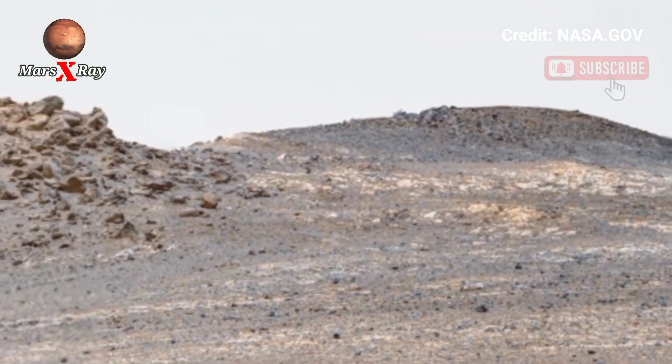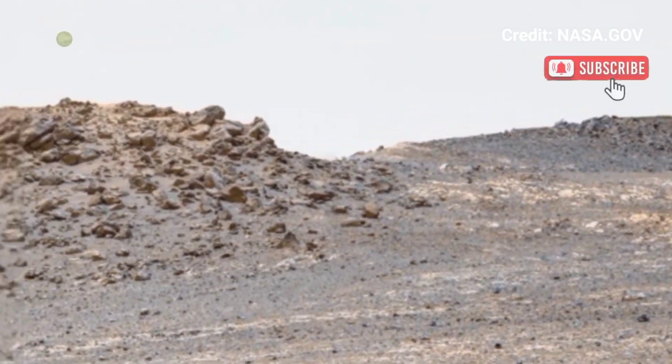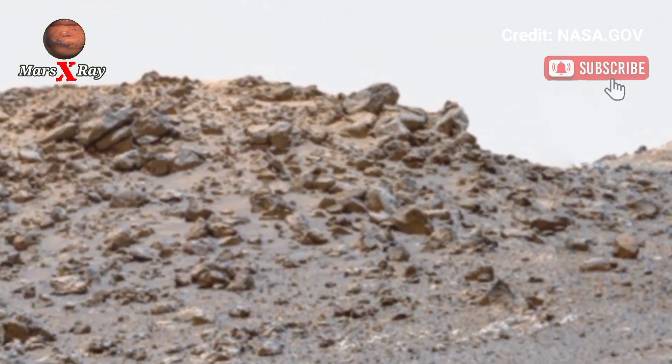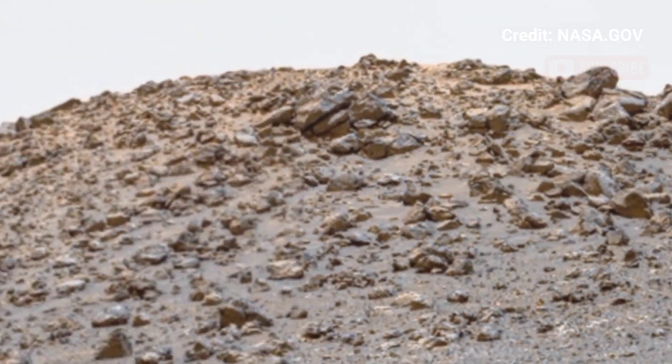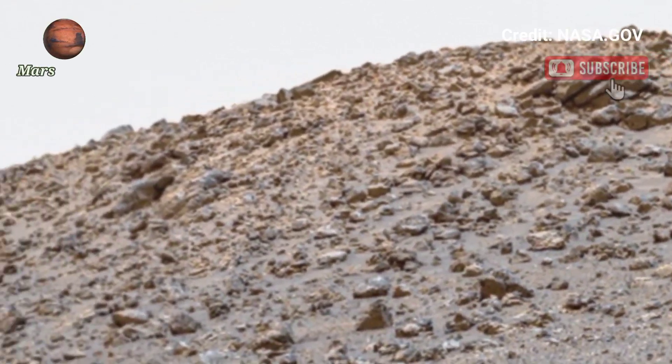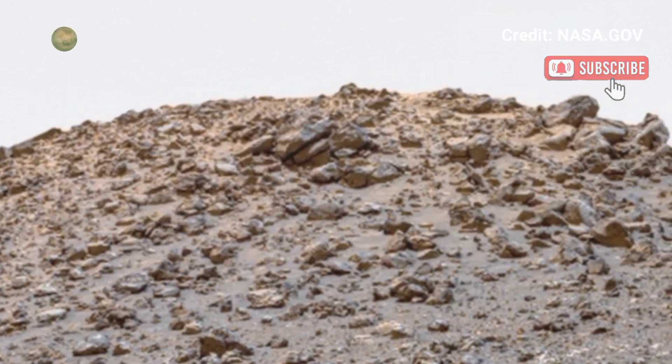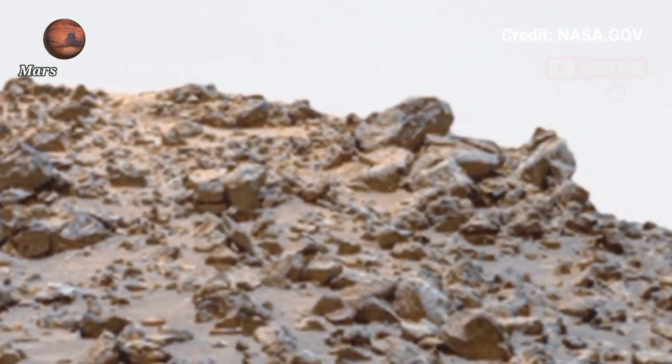The cameras provide a hyper-detailed look at the red planet's surface. Scientists analyze the visuals to reconstruct Mars' past environment. Every new image brings us closer to understanding the red planet — a timeless snapshot of another world.